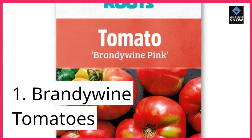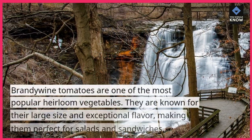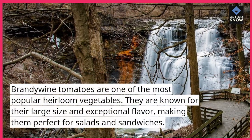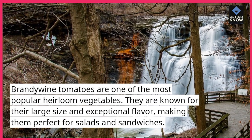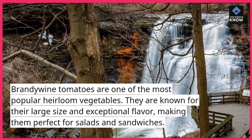1. Brandywine Tomatoes. Brandywine tomatoes are one of the most popular heirloom vegetables. They are known for their large size and exceptional flavor, making them perfect for salads and sandwiches.